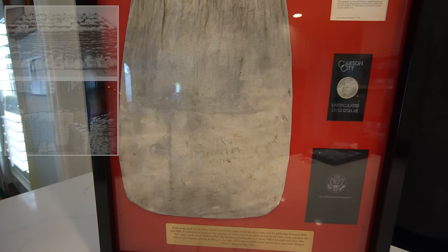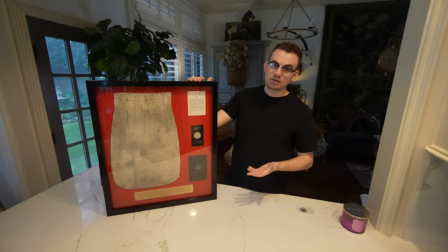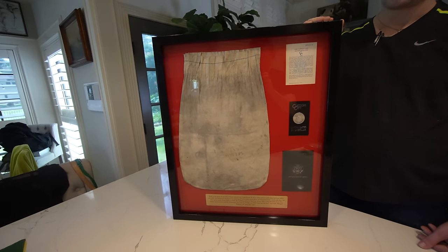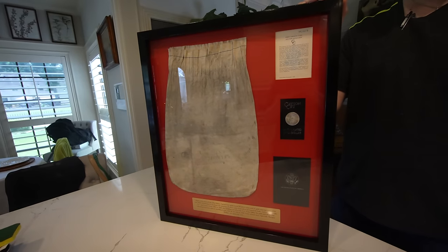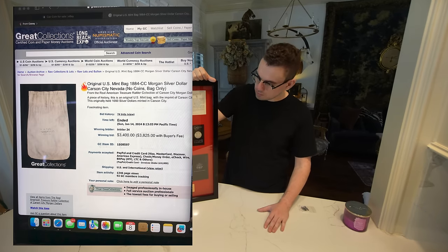We ended up buying this from an auction. We have other people in the house that buy antiques, and they said, 'Hey, Drew and Casey, is this a valuable piece that you guys might want to have or maybe sell?' And I said, 'Man, Carson City bank bags are extremely collectible.' I think one on Great Collections — just the bag by itself sold for about $3,800 after buyer's premium.